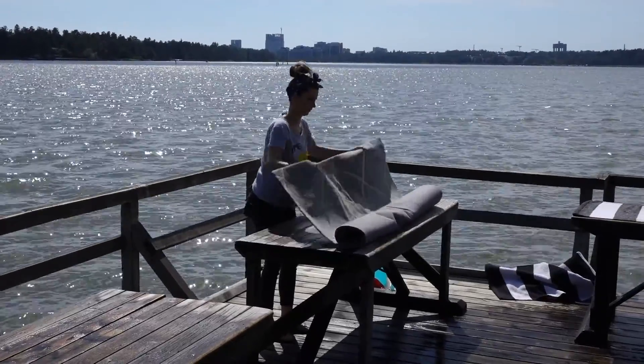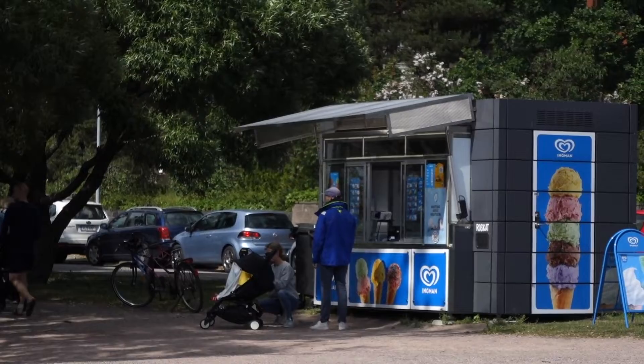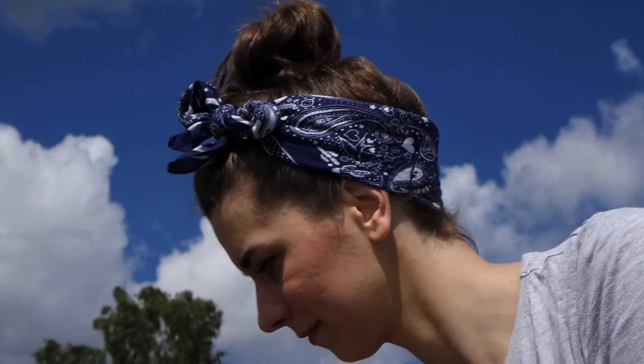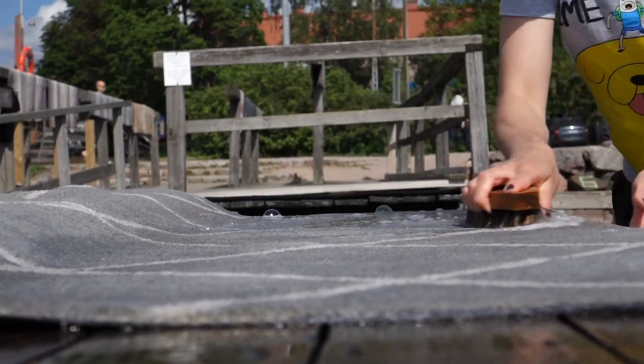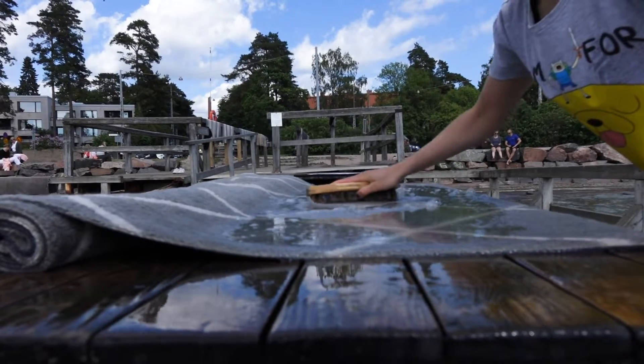The carpet washing place is mostly used from May until September, the warmest time of the year in Finland. It's logical, because it takes some time to dry your carpets even on warm sunny days, so it would be a bit chilly and problematic during colder months. Obviously you cannot use Matto Lajturi during winter because of the snow and frozen sea.